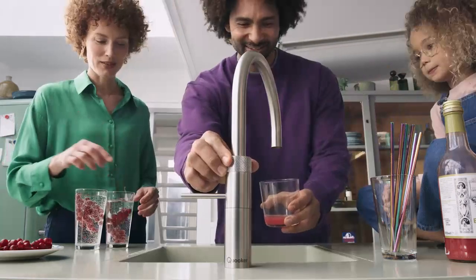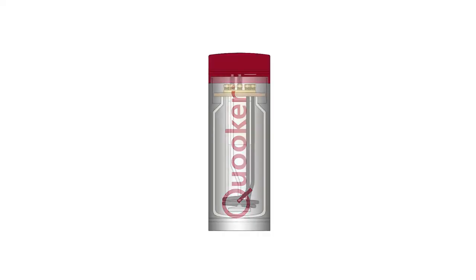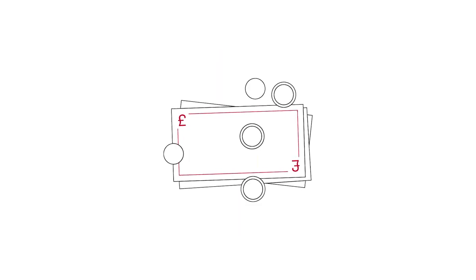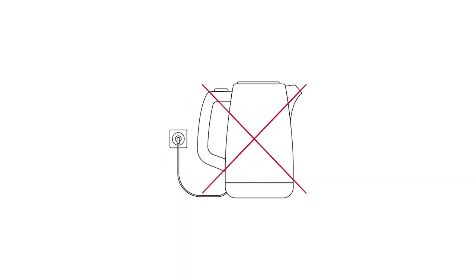A Quooker tap is one of the biggest steps you can take towards creating a more sustainable and environmentally friendly home. The tank's patented vacuum insulated technology means it only costs three pence per day on standby and one pence per litre of boiling water dispensed, using significantly less energy than the kettle.